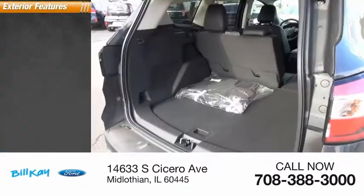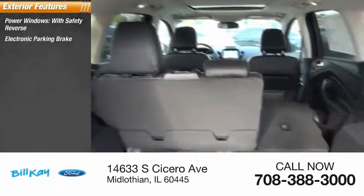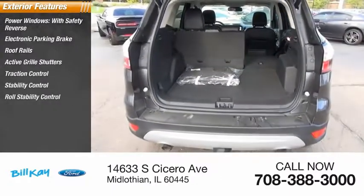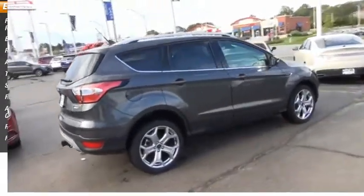Here are some of this vehicle's great options: power windows with safety reverse, electronic parking brake, roof rails, active grill shutters, traction control, stability control, roll stability control, auxiliary transmission fluid cooler, remote engine start, and fog lights.